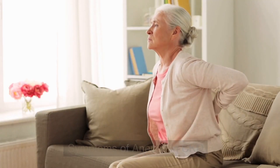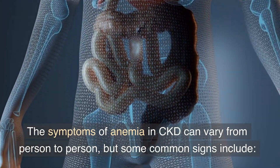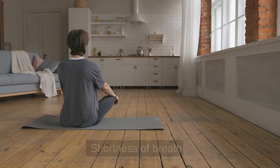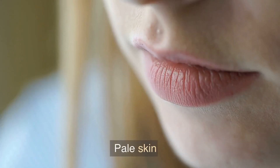Symptoms of anemia in CKD. The symptoms of anemia in CKD can vary from person to person, but some common signs include fatigue and weakness, shortness of breath, headaches and dizziness, and pale skin.